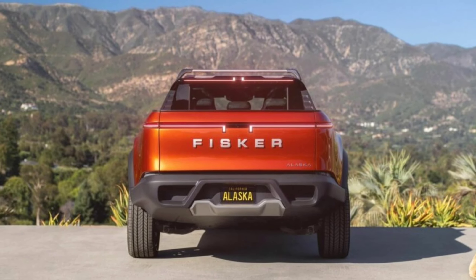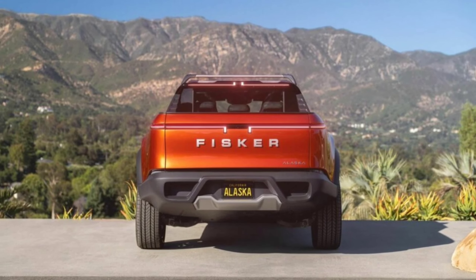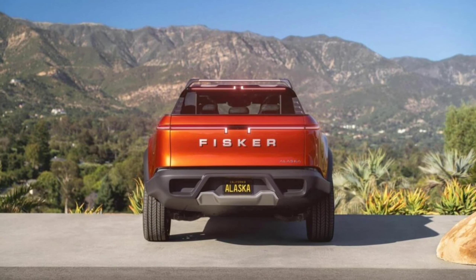Joined by a cowboy hat holder on the roof above the rear bench and storage for flashlights and pens under the center armrest.